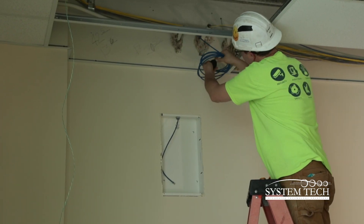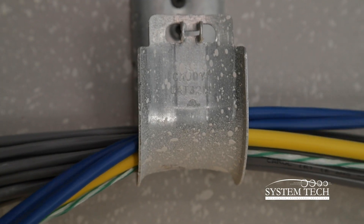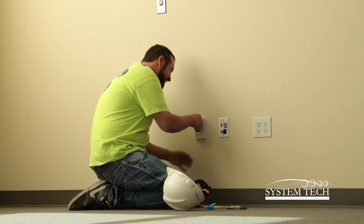If they want to go to 10 gig, you change out a 10 gig ONT and they're running 10 gig. When 40 gig, 100 gig, and beyond come out it'll be a similar path — you just change out a piece of equipment on both ends. You don't have to change out anything in the middle.